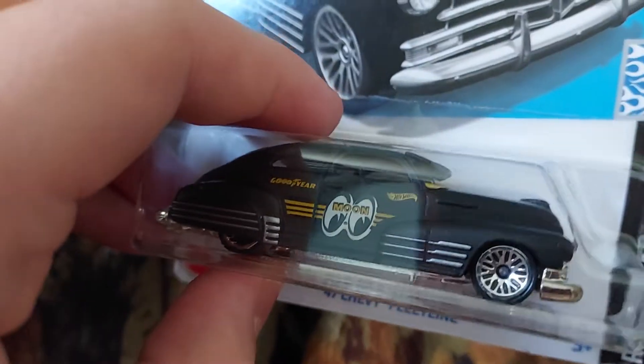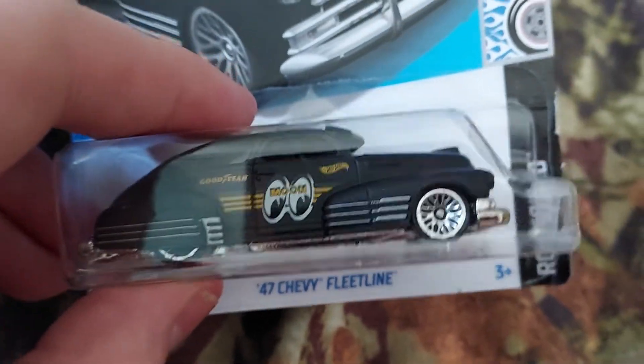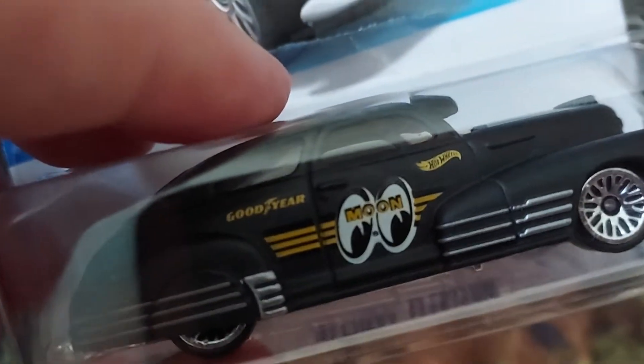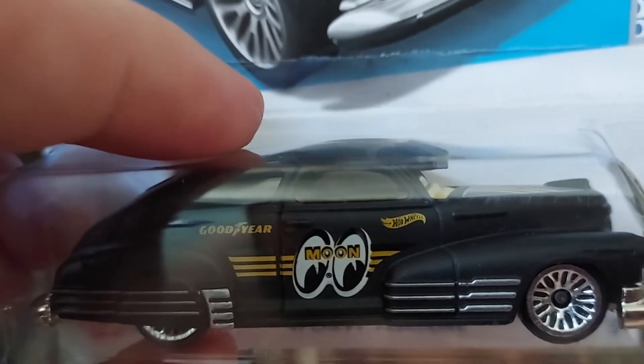So I got this today — the Hot Wheels 47 Chevy Fleetline. This is really cool. It has the Moon Eyes decal on it, as well as Goodyear and Hot Wheels on it. I had to pick this up.